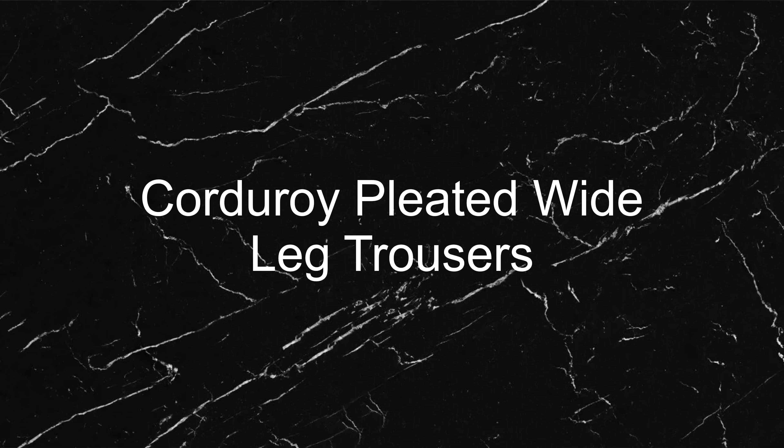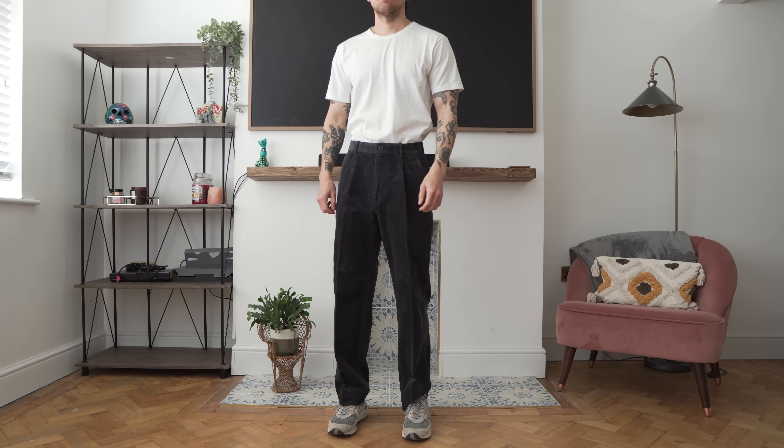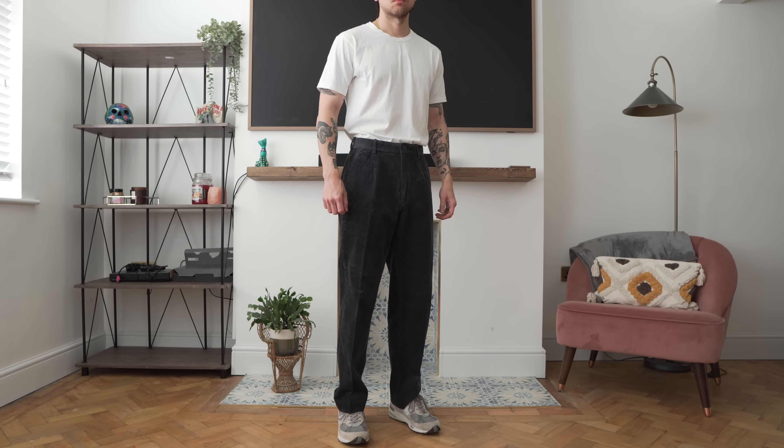Corduroy pleated wide leg trousers. Starting with the bottoms, first up I have these corduroy trousers in a dark grey colour. Corduroy has got to be one of the nicest fabrics for autumn and winter — it's got a thick, cosy and warm feel to it. This grey colour is very dark and could be mistaken for black in some lighting conditions, but it does have a subtle sheen to it, which I love, and that's when the grey really shows through.